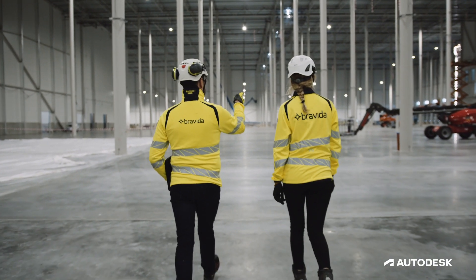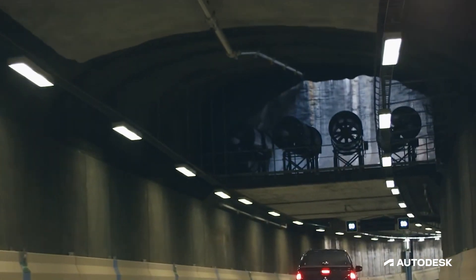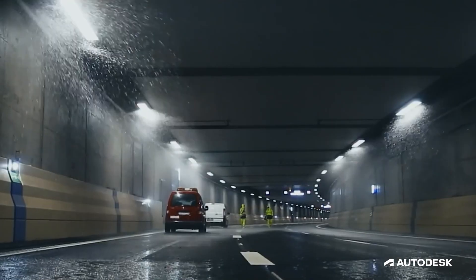Bravida is an electrical and mechanical contracting company based in the Nordic countries of Europe. We have some 12,000 employees and are at 150 locations. We install ventilation, electrical components, and sprinkler and firefighting equipment.